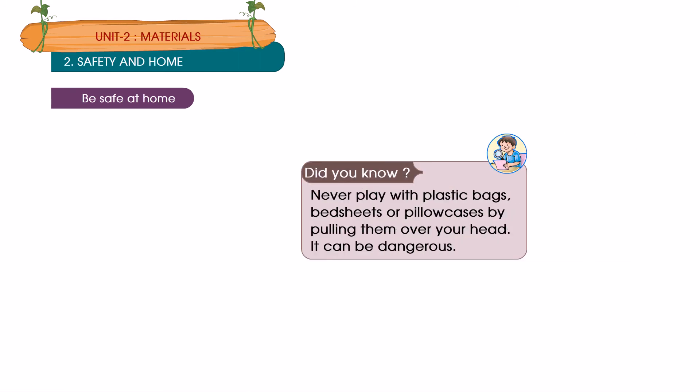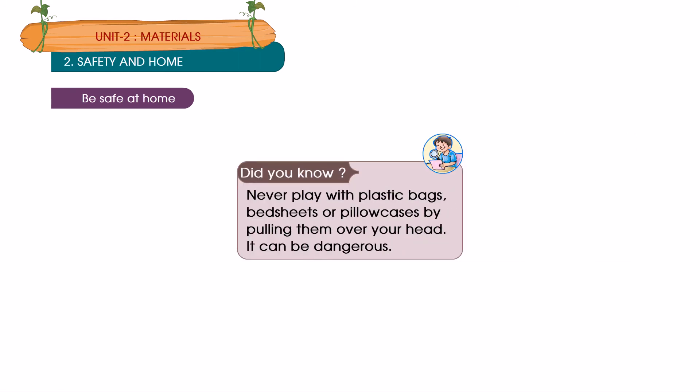Did you know? Never play with a plastic bag, belt sheet, or pillowcases by pulling them over your head — it can be dangerous.